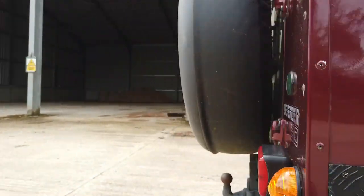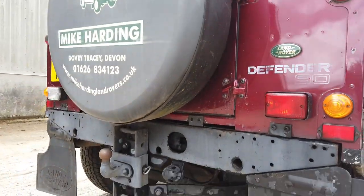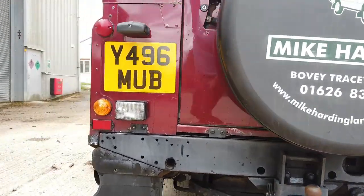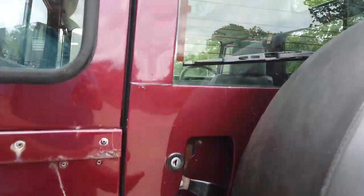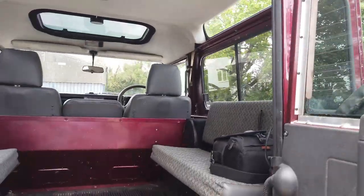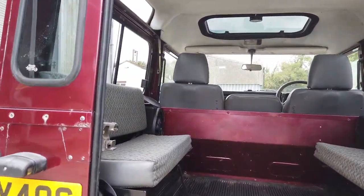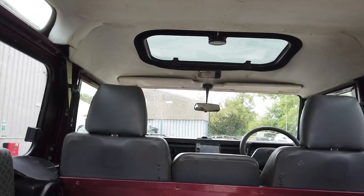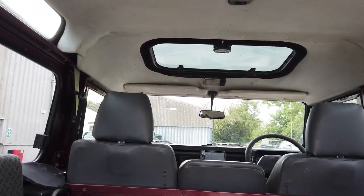There's the new crossmember at the back - I'm not sure exactly when that was done but I'll try and dig it out of the history. There's a good history file with the car. Let's open up the back - you can see it's got rear bench seats and a sunroof which looks quite factory to me, though I could be mistaken.